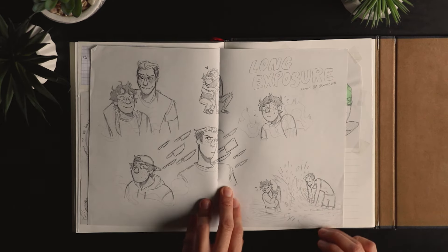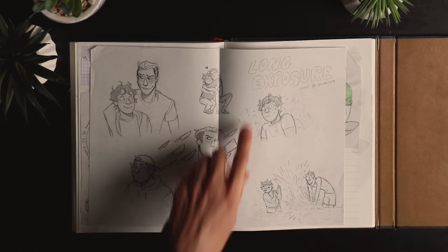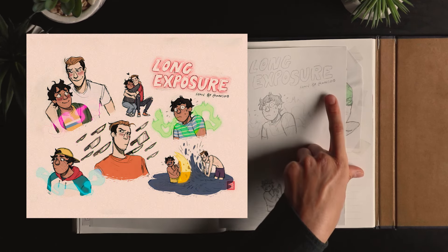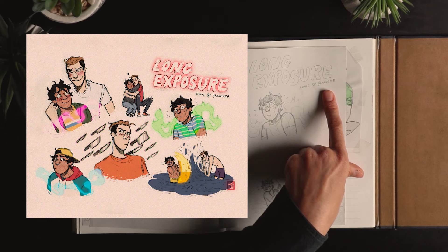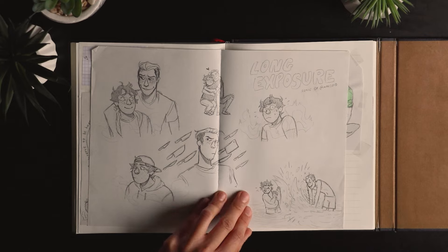That's a fanart of a webcomic called Long Exposure, made by Marsoid — I think that's still their username on Instagram. It was a really cool webcomic, I liked it a lot.